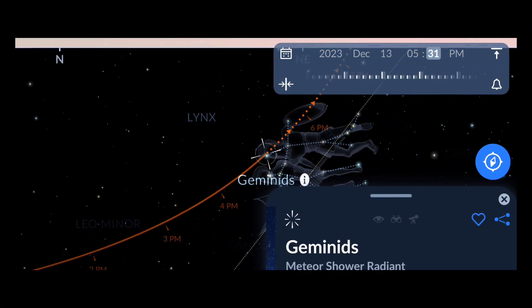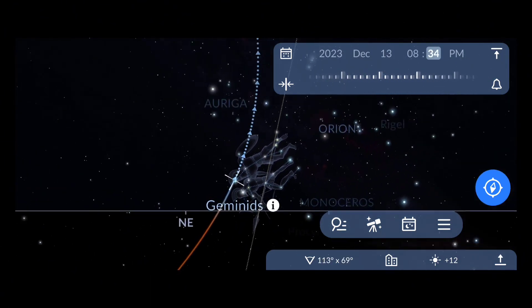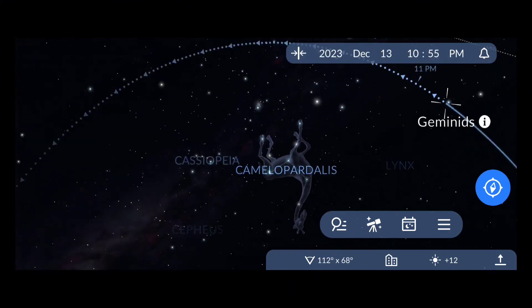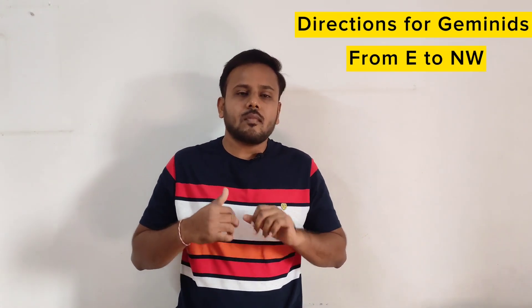The Gemini constellation rises in the east direction after 8 o'clock at night, so we can start our observation after 9 or 9:30 PM. It will rise in the eastward direction, then move northeast, then north, and finally to the northwest. So the direction to see the Geminids meteor shower is from east up to northwest. It is not always necessary to wait until the radiant has risen — you can start earlier — but when the radiant is at a good height, you can see the best number of meteors and fireballs.